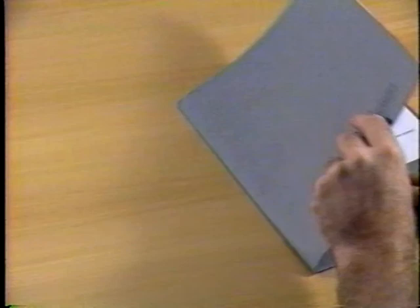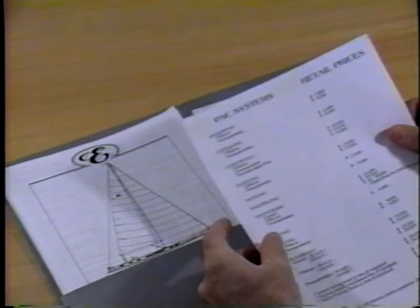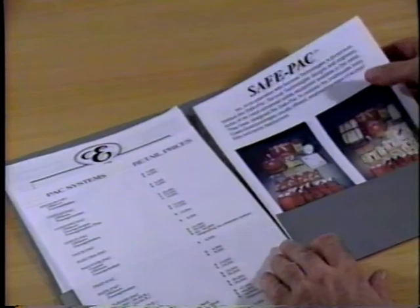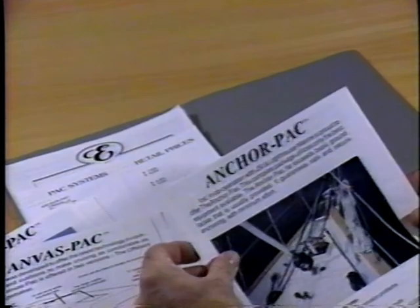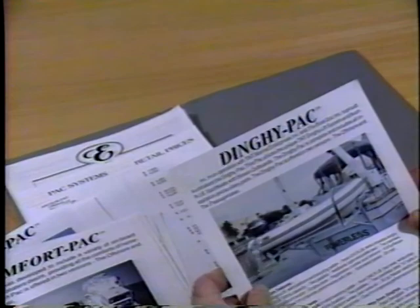These carefully thought-out equipment packages are designed to make decisions quicker, easier, and less expensive. The PACs include safety equipment, navigation, sail handling, electrical power, cockpit canvas, anchoring systems, docking accessories, feathering props, heating and air conditioning, and even the dinghy. It's all laid out there for you — all you have to do is choose from a short list of options.